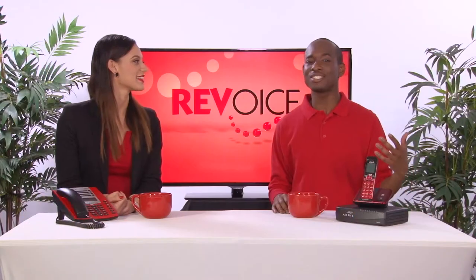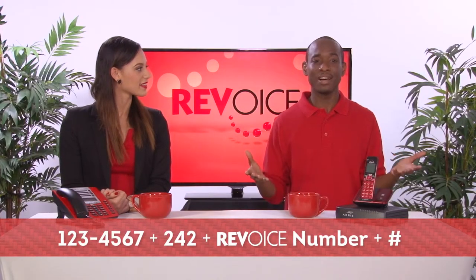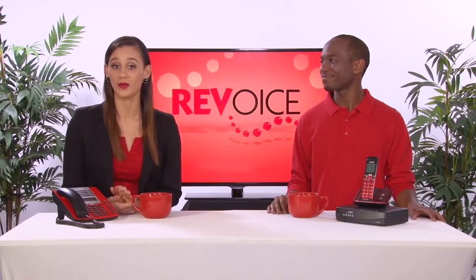In fact, you can access your RevVoice voicemail from anywhere. If you're at home, simply dial star 123, like Autumn Joy just mentioned. If you're calling from another phone, simply dial one of the numbers on the screen, then the area code 242, followed by your RevVoice phone number, and then the pound key to complete the process. You'll be prompted to enter your PIN followed by the pound key, and you can listen to any message from any phone.